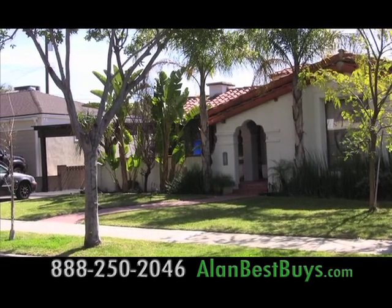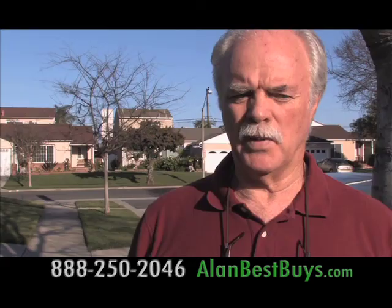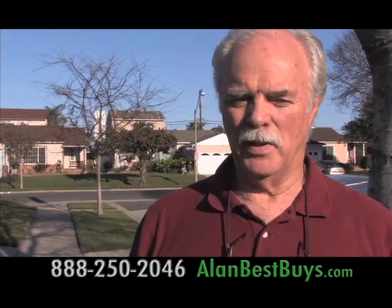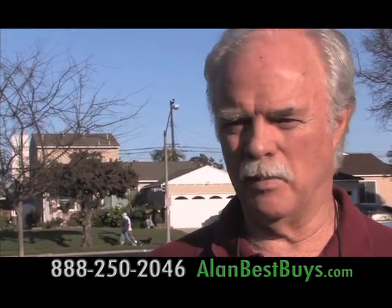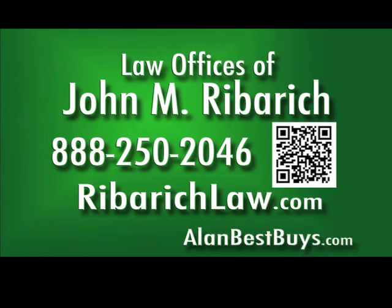The house was saved, and Eugene Garner says he's very happy — he wanted to give the property to his granddaughter eventually, and now maybe that's in the cards. 888-250-2046. RiberichLaw.com.